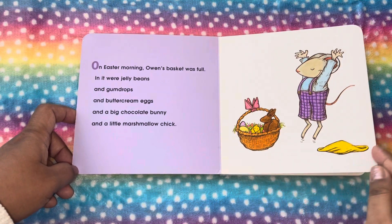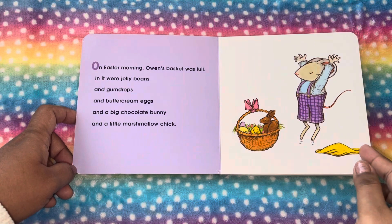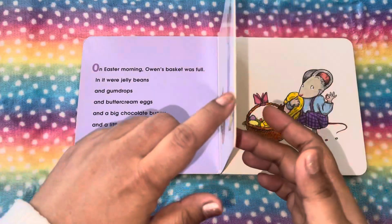He has a lot of things in the bucket. Jelly beans, a gumdrop — a lot of yummy treats he has.